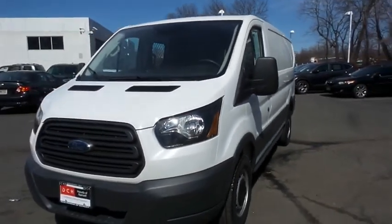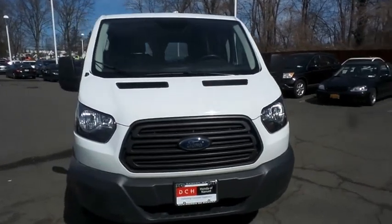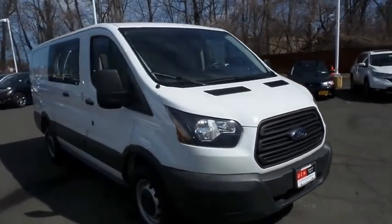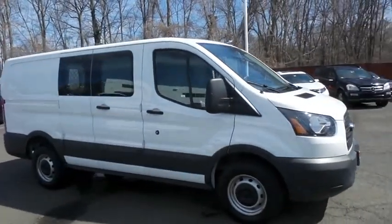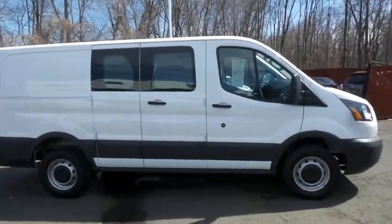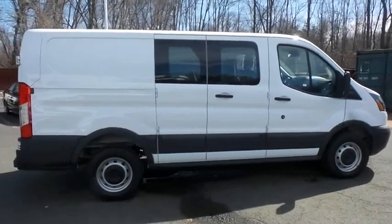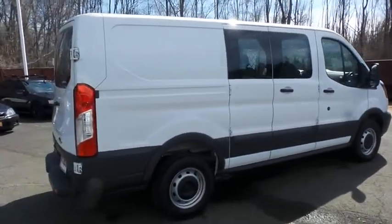Here we're taking a look at a beautiful, extra-clean 2018 DCH Economy pre-owned Ford Transit 250 cargo van finished in Oxford white paint with pewter vinyl seats, powered by a 3.7-liter V6 engine and a 6-speed automatic transmission, equipped with 16-inch steel wheels.